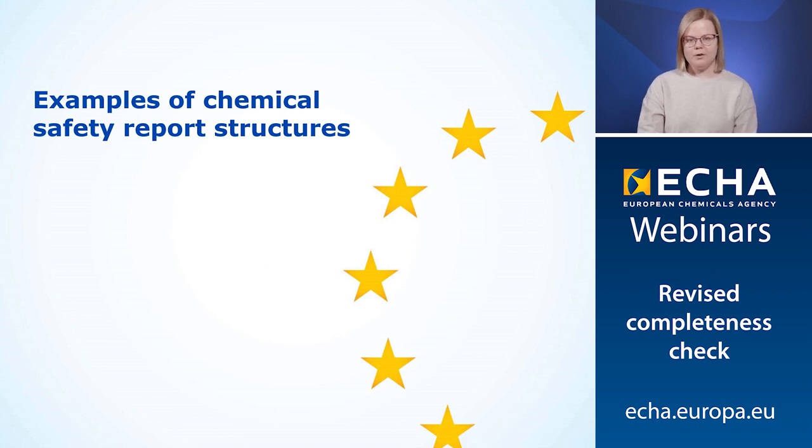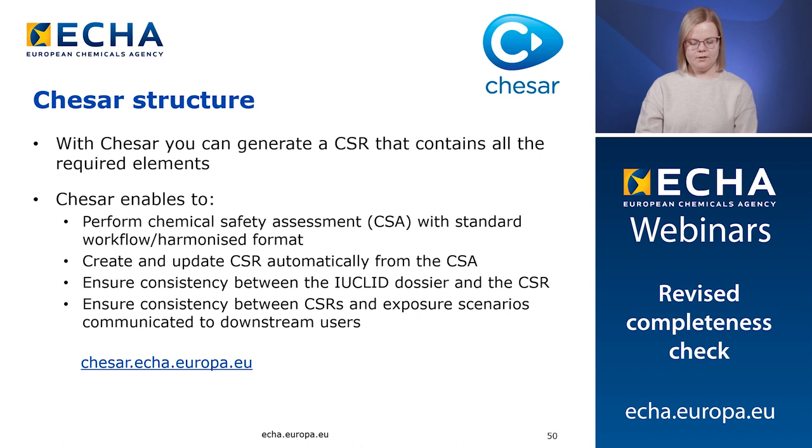Now I will show you some examples of different structures of CSRs. A clear structure of your CSR will facilitate the completeness check and decrease the likelihood for completeness check failures. The CSR structure that ECHA promotes is the one that is generated by KESAR. With KESAR, you can generate a CSR that contains all the required elements for the completeness check. KESAR is an IT tool developed by ECHA to support performing the chemical safety assessment. It contains a step-by-step workflow that will ensure the assessment is complete and consistent. Once the chemical safety assessment is done, you can automatically generate a CSR and attach it to your Euclid dossier. You can also export the use information reported in KESAR into Euclid, which will guarantee consistency between the Euclid dossier and the CSR.